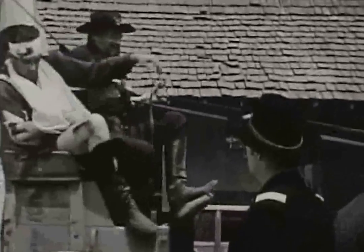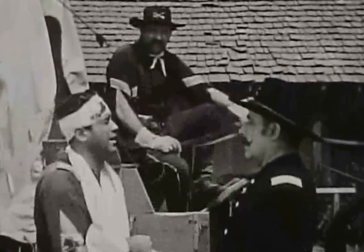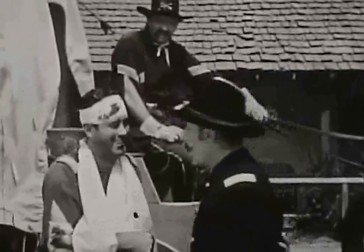We made it, Lieutenant! Shipment completed as ordered, Colonel. Nice job, Lieutenant. We were getting anxious.